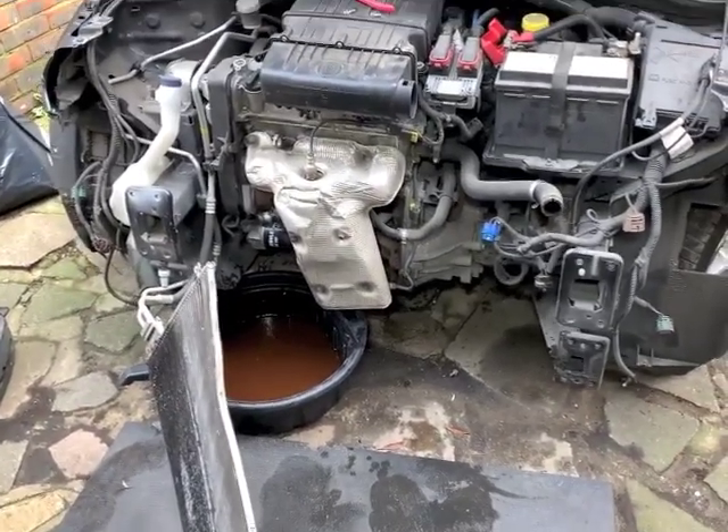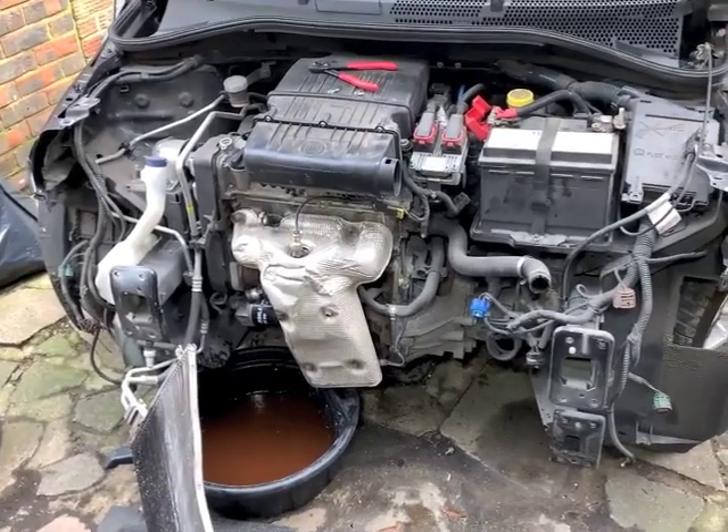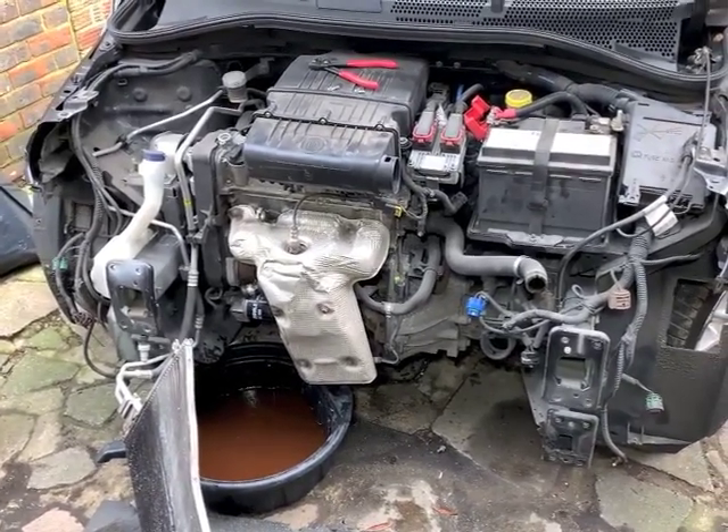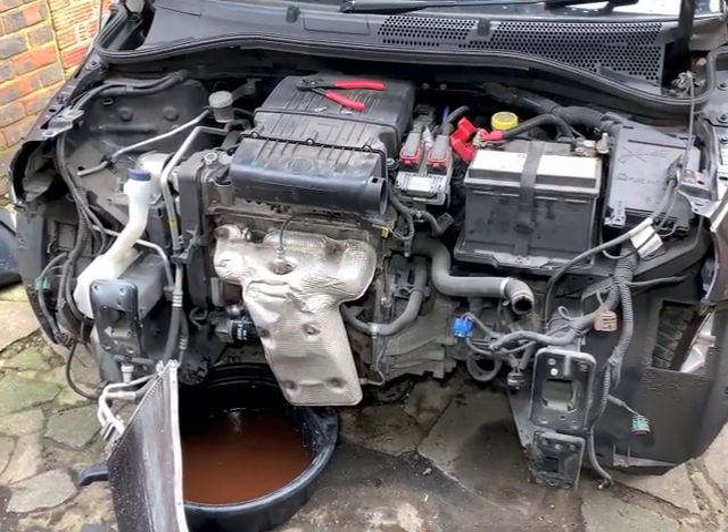I've done so many of these now. By the way, this is car number 50 - it's a bit of an anniversary really! How long will it be before I get to 100?